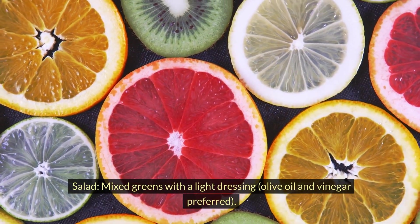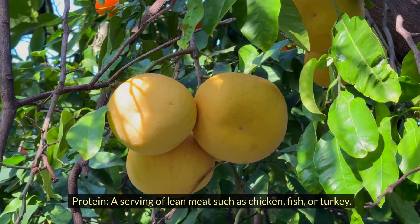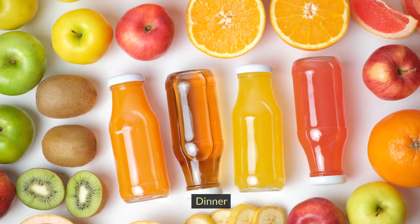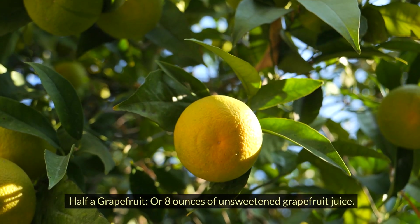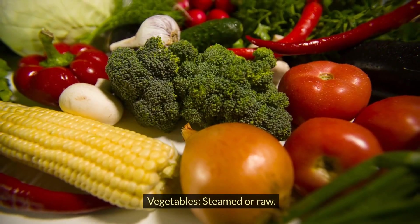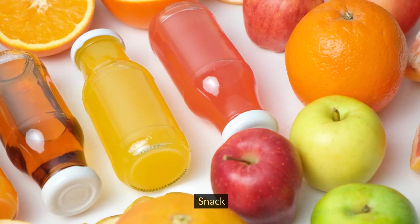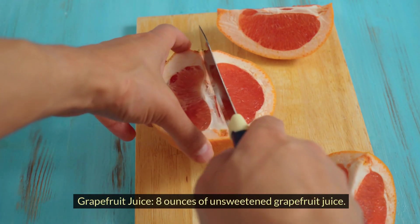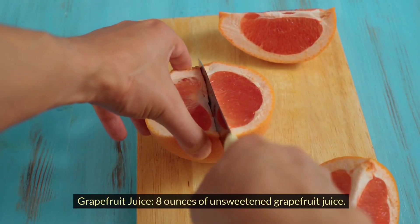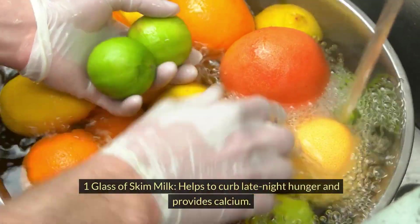Lunch continued: olive oil and vinegar dressing preferred; a serving of lean meat such as chicken, fish, or turkey. Dinner: half a grapefruit or 8 ounces of unsweetened grapefruit juice; steamed or raw vegetables; a serving of lean meat. Snack: 8 ounces of unsweetened grapefruit juice. Optional bedtime snack: one glass of skim milk, which helps curb late-night hunger and provides calcium.